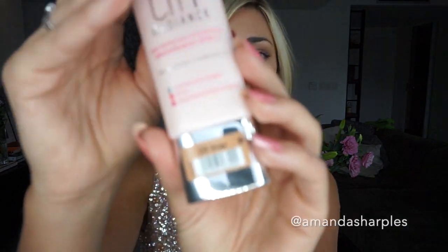I will say this is not my exact foundation shade — I am using the shade Beige, which is a little bit too pale for me, so I think I'll have to go out and buy the next one up. But yeah, it's as simple as that.